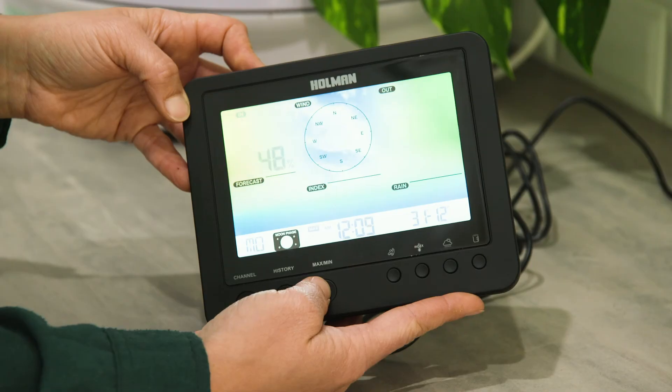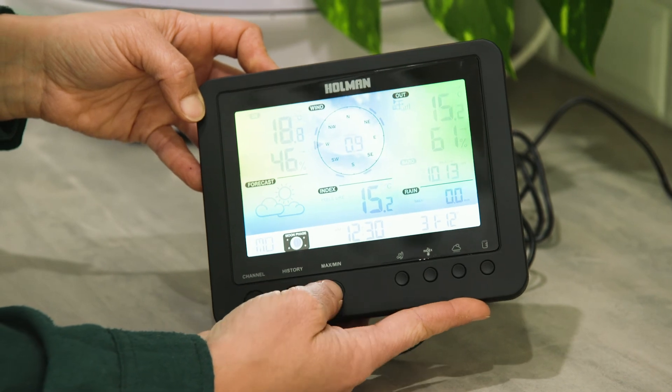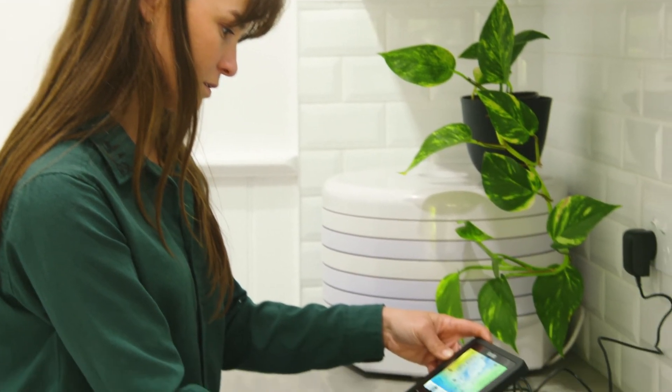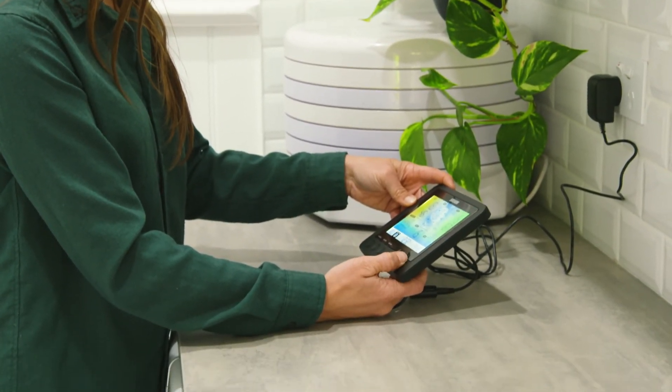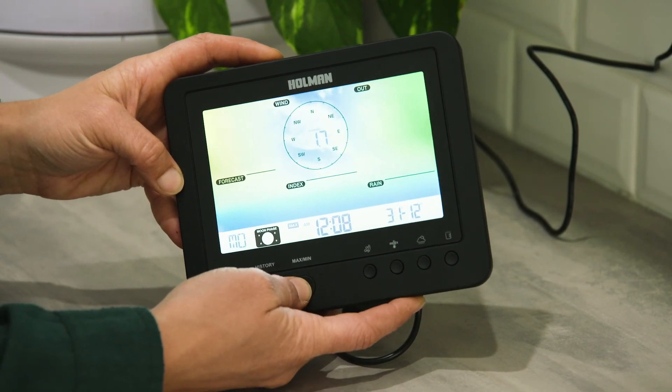As you can see here, the forecast for the next few days is looking really good with very little rain, and I know to check in on my dry-sensitive plants over the next few days. This way I'm not over-watering or wasting water in the garden.